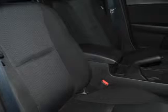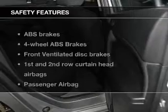Keyless entry. Power door locks. Power windows. Bluetooth wireless. An AM FM stereo with a CD player. Power mirrors. An alarm system.